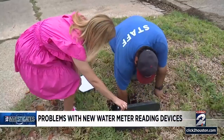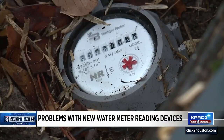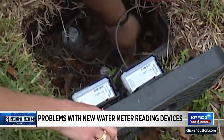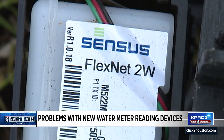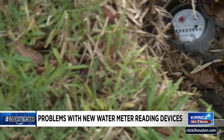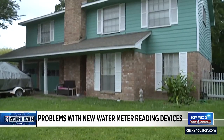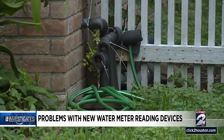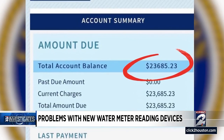Rick Naranjo is no water meter expert, but he can point out what looks different in his box. A few weeks ago, he noticed workers attaching these devices on the meter lids, and the register that shows his meter reading was also replaced. But it was his family's next water bill that really got his attention. The city says he owes more than $23,600.